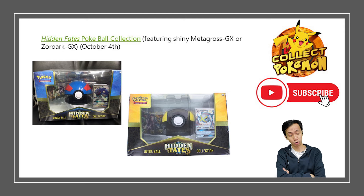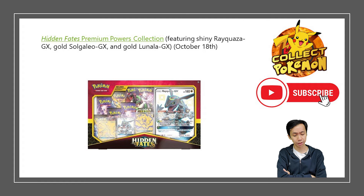The Ultra Premium Power Collection was first released in the UK and later in America. It has the Jumbo card of Rayquaza and around seven booster packs, which is why it was sold at a cheaper price than the larger Ultra Premium Collection.